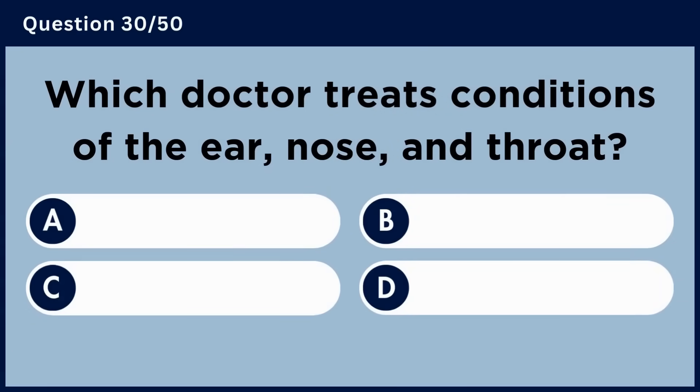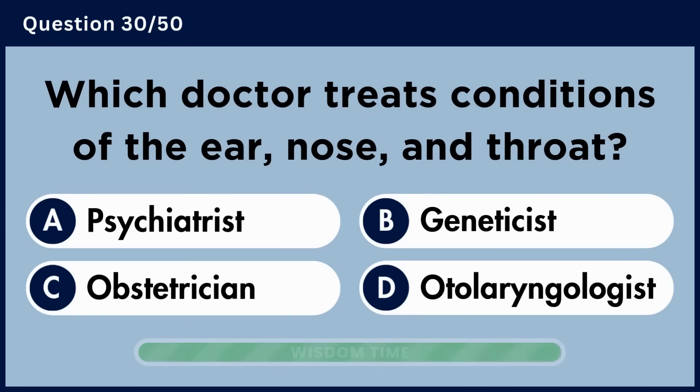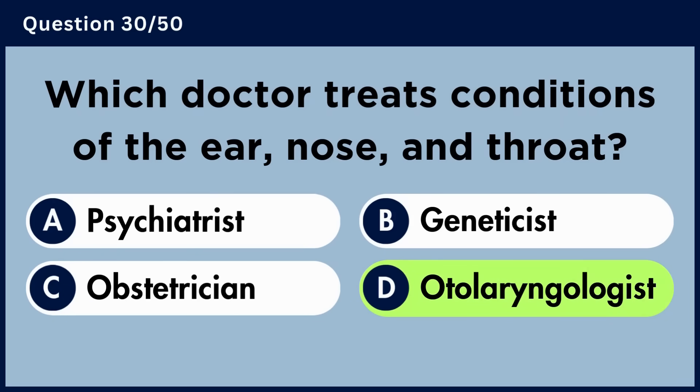Which doctor treats conditions of the ear, nose, and throat? Answer D: Otolaryngologist.